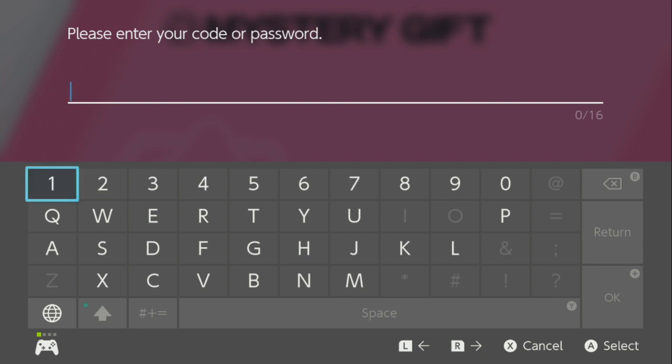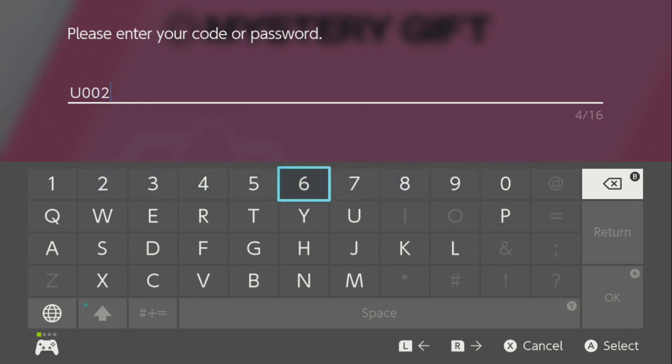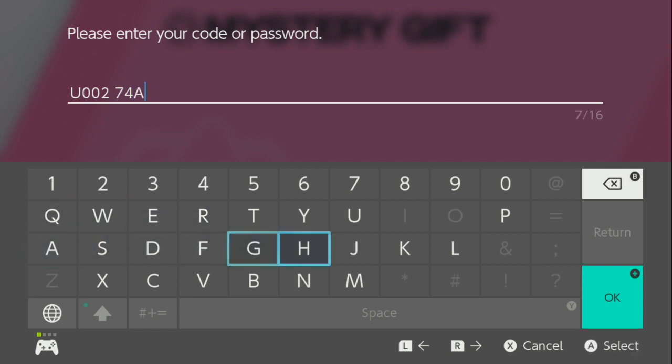Alright, so the next code I'm gonna type in: this is my U, zero, double zeros, two, seven, seven, four — I think J — I believe C, four, and I think six S, Y, H, U, and then okay.